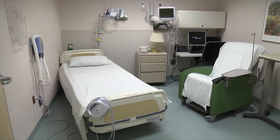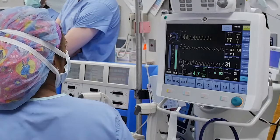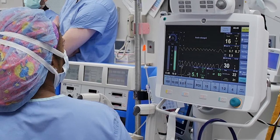This procedure requires an overnight observation, and most patients will go home the next day. For this procedure, you will have general anesthesia, which means you will be asleep during the surgery.